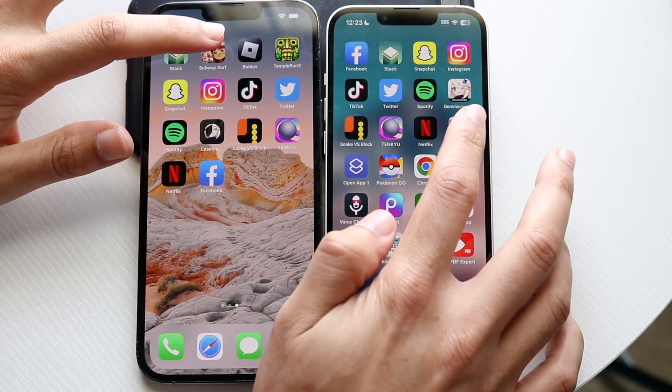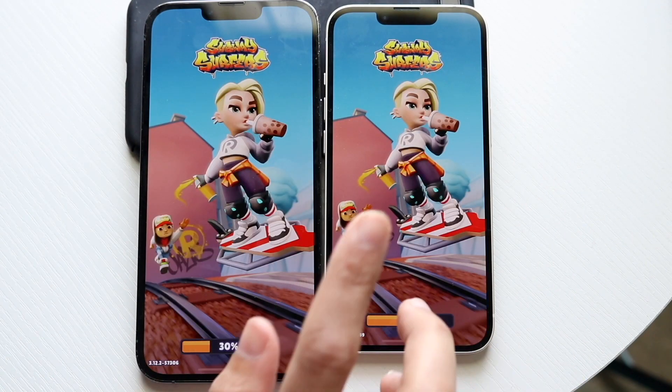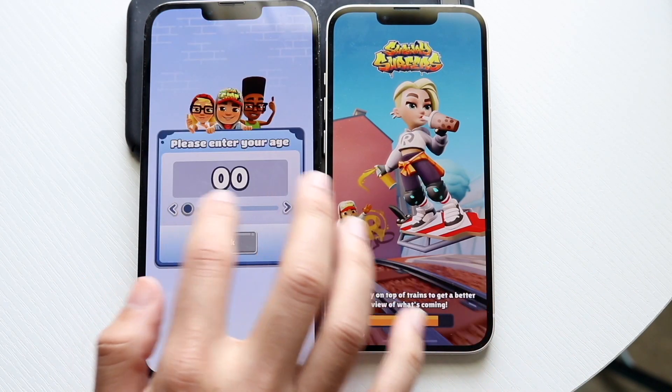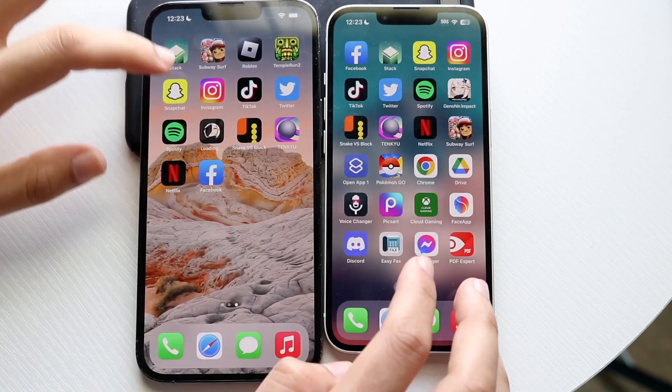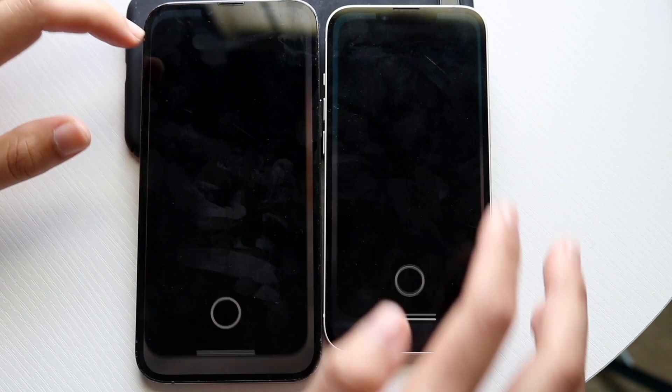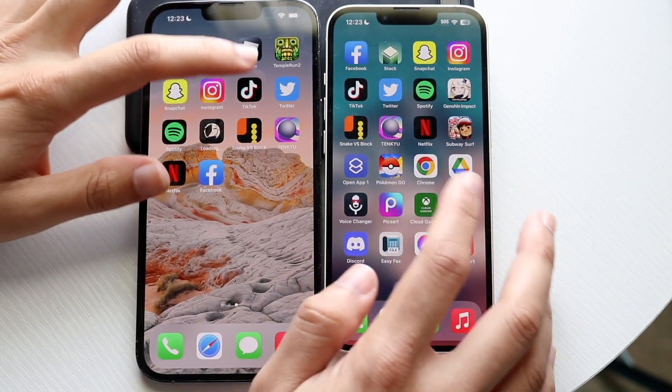Subway Surfers — 3, 2, 1. Any second now, this phone is probably going to restart, so it's going to be very interesting to see how that happens. Hopping out of here. Let's try Snapchat — 3, 2, 1. Two different kinds of pop-ups. Instagram — let's skip that one.